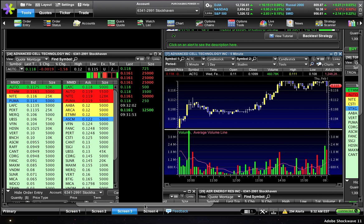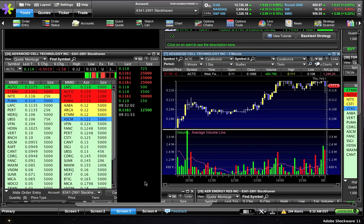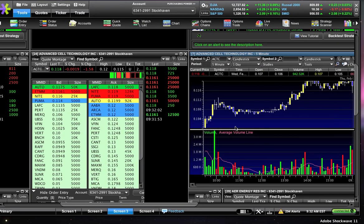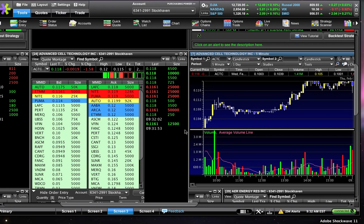It's not the end of the world when a gap play doesn't gap like you expected. The key is adjusting your expectations. If you expected ACTC to gap and it didn't, the best thing you can do is just get out. When things don't go according to plan, you need to adjust accordingly. You're out at a small 2% loss and you've got the rest of the day to trade.